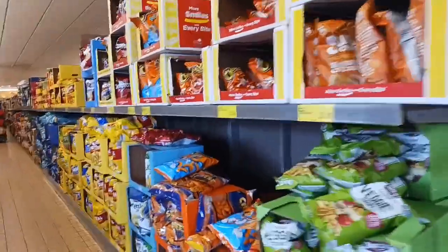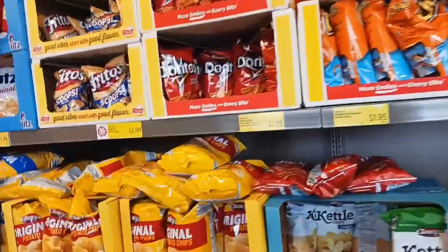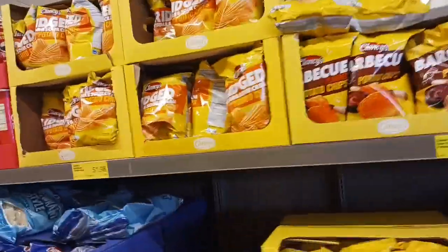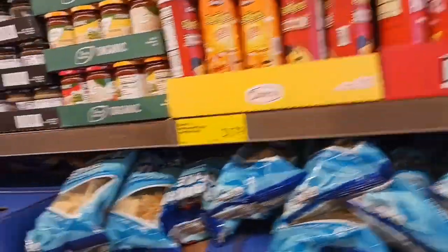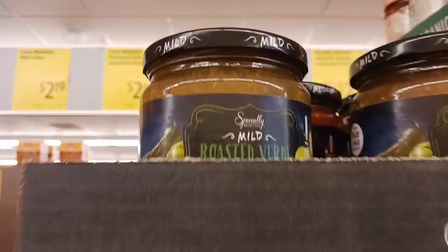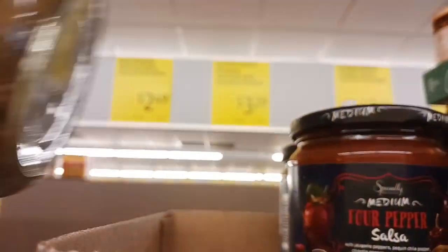We are in Aldi, and when you walk in they have the chips. Unlike most supermarkets in my area, you walk into the produce section depending on which door you go in. Their Planty brand is pretty good and comparable to Walmart's price, sometimes a little cheaper. They have salsa and guacamole, all kinds of snacks. And this caught my eye for snacking.